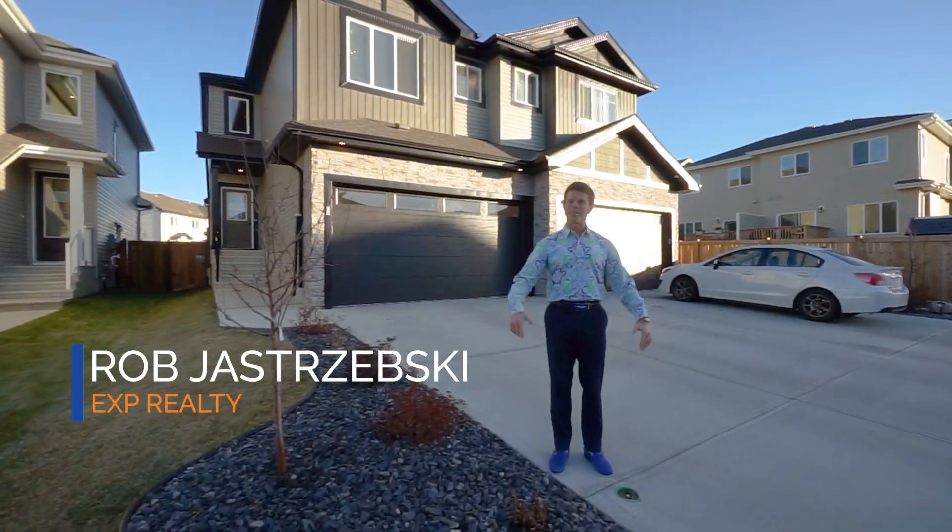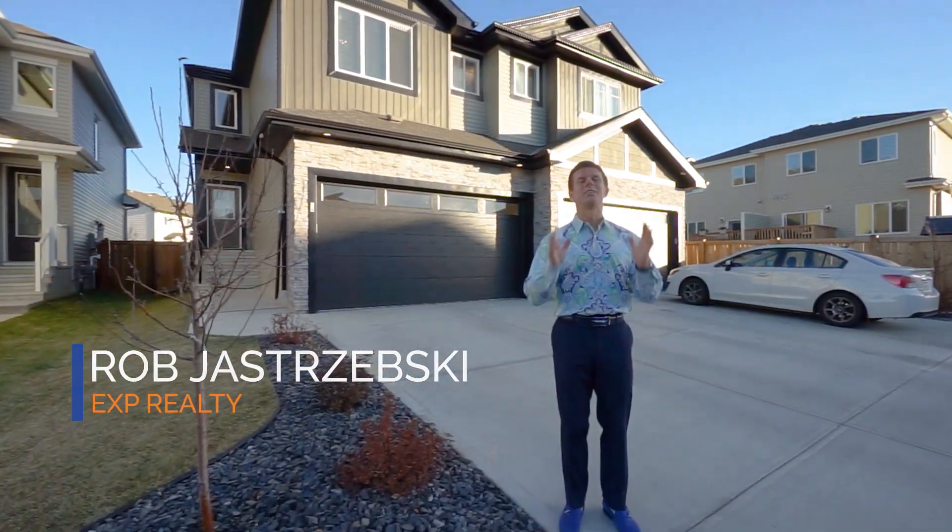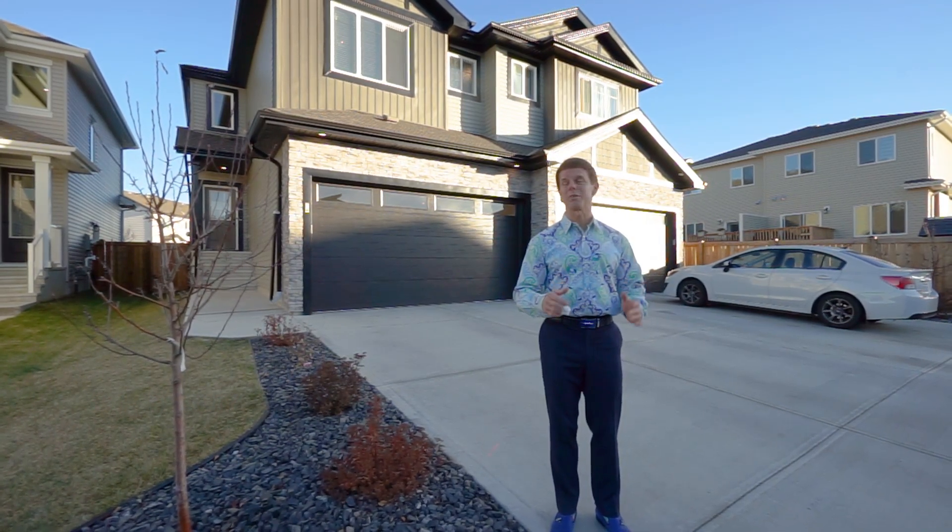Hello Spruce Grove! Robbie Shremsk with RJ Homes and EXP Realty here. Today I'm excited to showcase another beautiful new listing.